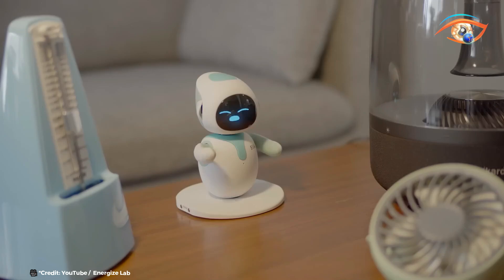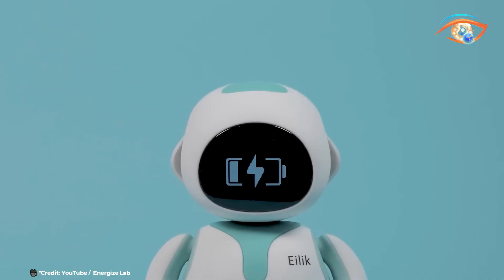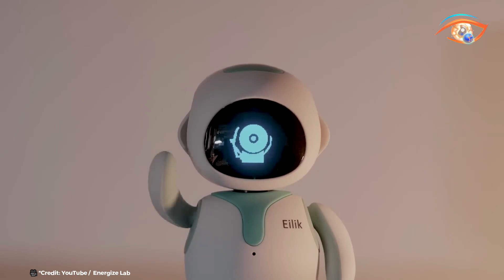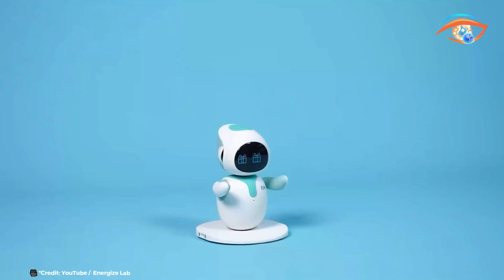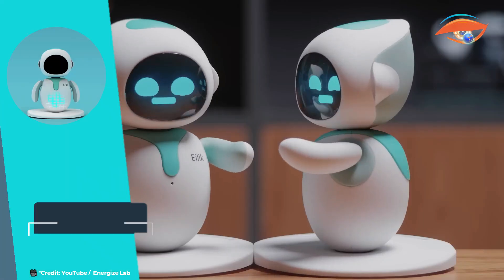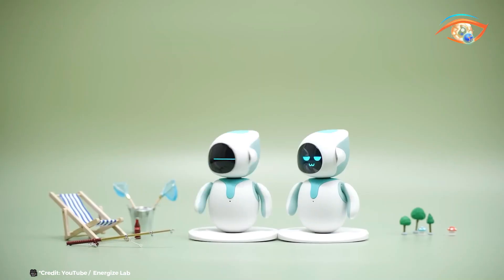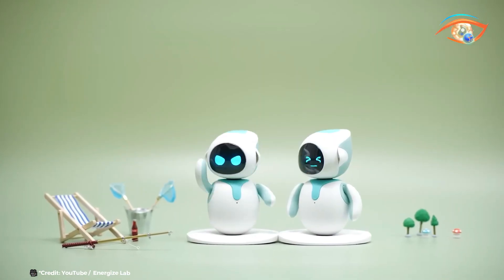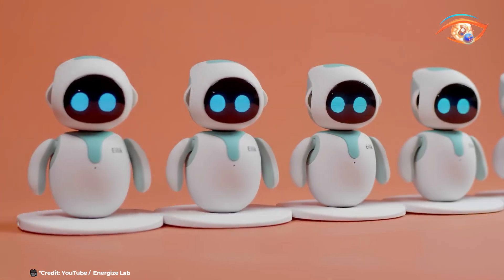This compact robot is not just a gadget but a delightful presence that adds joy to your daily routine. It's an ideal gift for kids, girls and boys, offering hours of fun and engagement. Eilick's adorable design and smart functionality make it a unique and memorable present, blending technology with charm and providing endless fun and companionship for everyone.